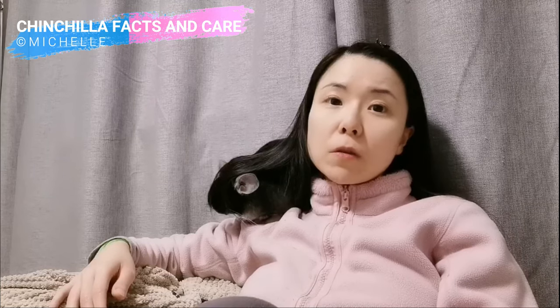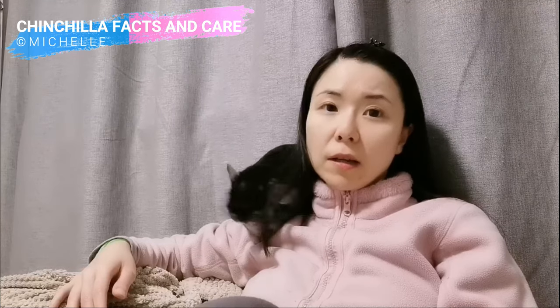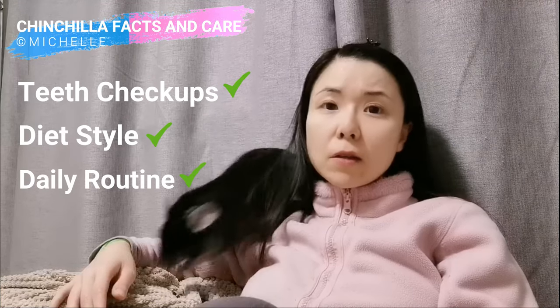Today, this video will mainly focus on how I discovered my baby's dental issue and why it is essential to do teeth checkups for our furballs, what daily routine we should pay attention to, and why it is essential to observe our baby's diet style.